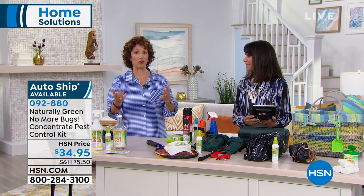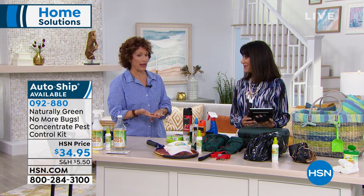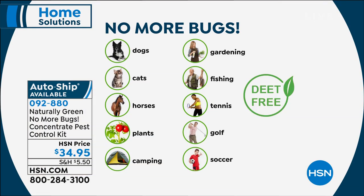The Department of Agriculture says you can spray it in your home, outside your home, and on your pets. The tick season is out of control, and the flies that bother horses — the horse community loves this. It's fantastic for gardening, camping, fishing, tennis, golf, soccer — all those times when we're sitting on the ground watching kids play or playing ourselves.